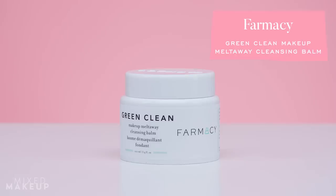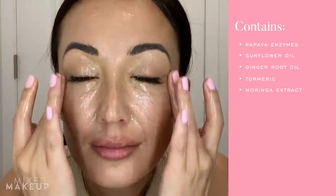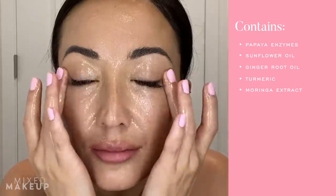First up, this one is not a surprise. This is the Farmacy Green Clean Cleansing Balm — their makeup melt-away cleansing balm. I have a whole video about how to use it when you do a double cleanse. To me it is one of the most perfect-feeling cleansing balms because it has a really nice sorbet-like texture. You scoop a little bit up and it just melts down nicely. It also has enzymes in it that help to slightly exfoliate your skin and really just cleanse your skin even more.